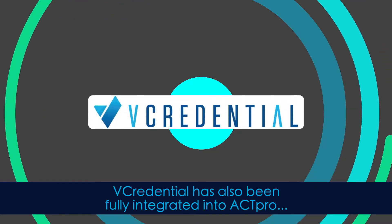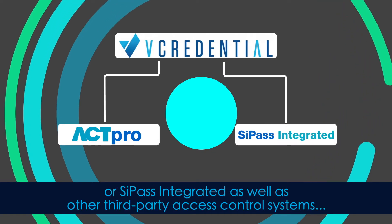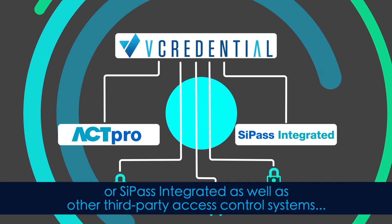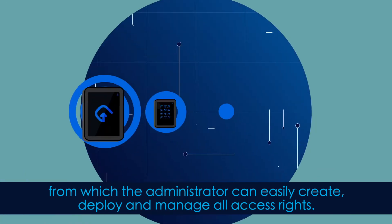vCredential has also been fully integrated into ACT Pro and CPAS, as well as other third-party access control systems, from which the administrator can easily create, deploy, and manage all access rights.